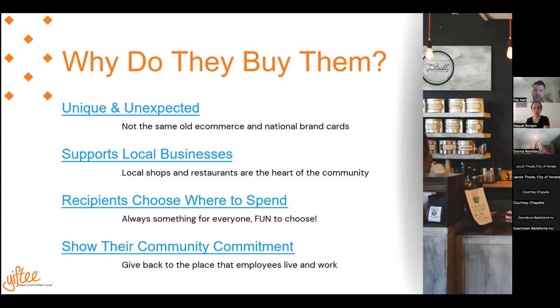The enterprises get to show off their support for the local community. There's not a business out there that doesn't want to leap at the chance to talk about how much good they're doing. So there are a lot of very easy reasons to talk to these companies about why this is a great idea.